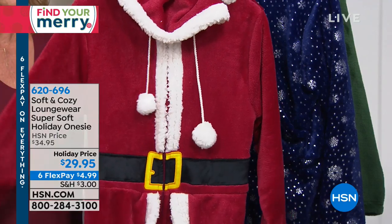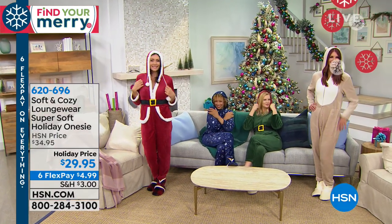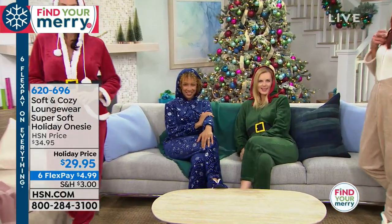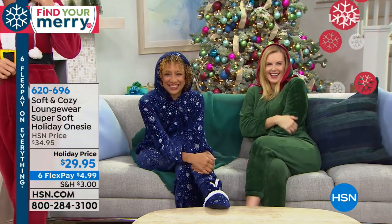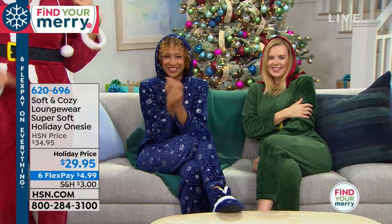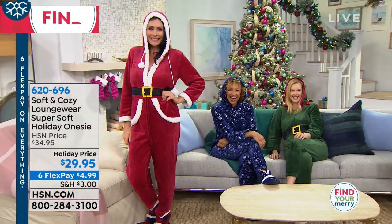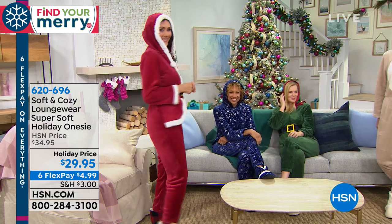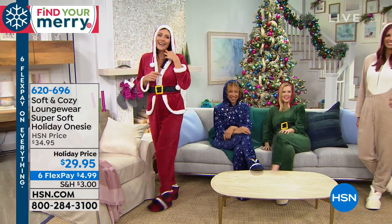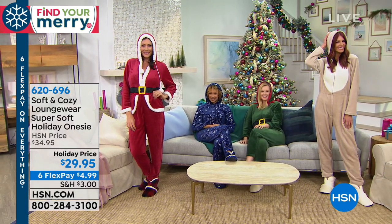We had these last year and they sold out in one show. We've got all the sizes — extra small, small, medium, large, extra large, one X, two X, and three X. Inseam is 27 inches and they are machine washable. I love Gabrielle — she's very elegant and sophisticated, and now she's wearing a Santa costume. You'll just want to live in these and lounge in these, and they make the most fun gifts and they're great for photo ops.